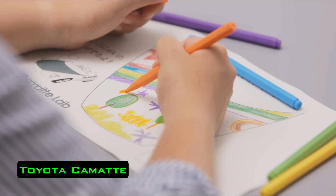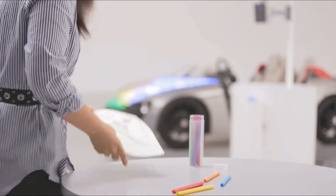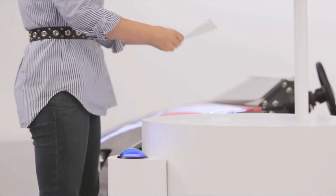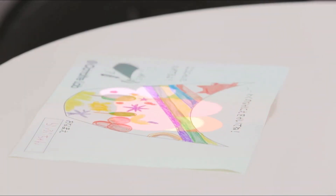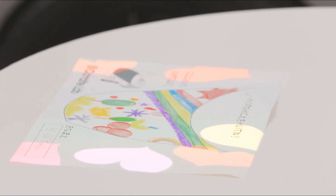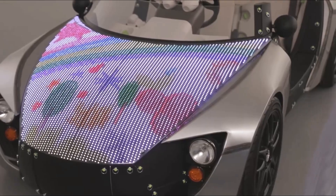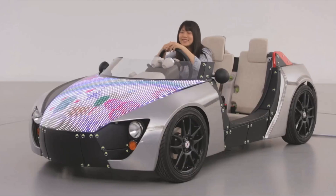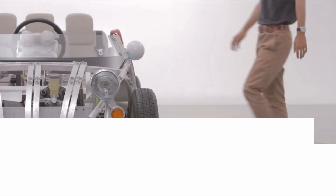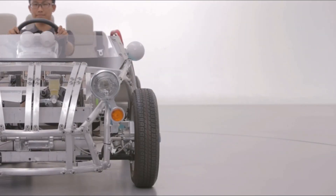Toyota Kemat. This concept car was shown at the Tokyo Toy Show in 2014. The manufacturer calls it a car for children of all ages, and its main task is to prove that cars are not only beautiful but also interesting. With this project, Toyota hopes to draw potential designers and engineers into the automotive world. The main feature of the Toyota Kemat is the hood equipped with a lot of LEDs.